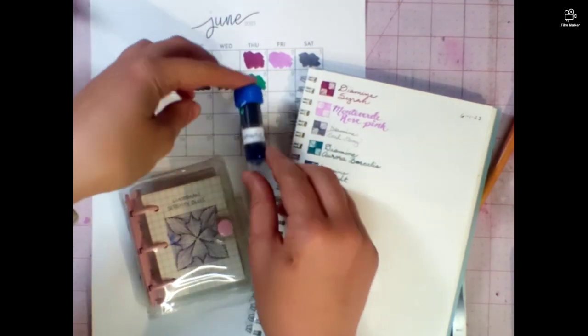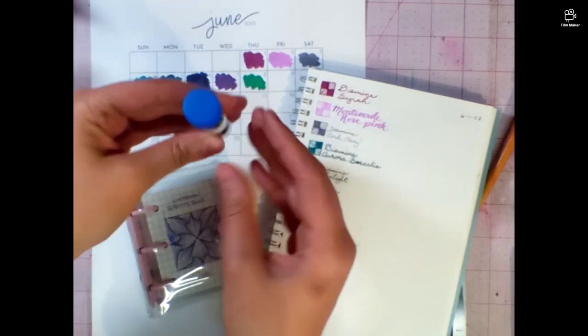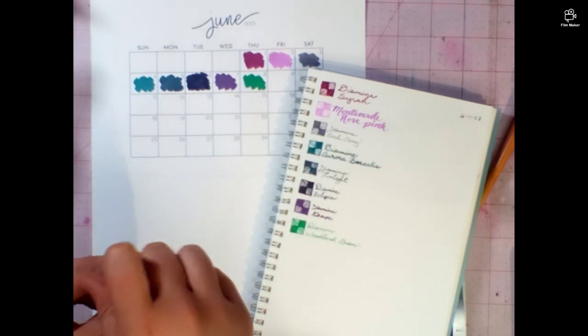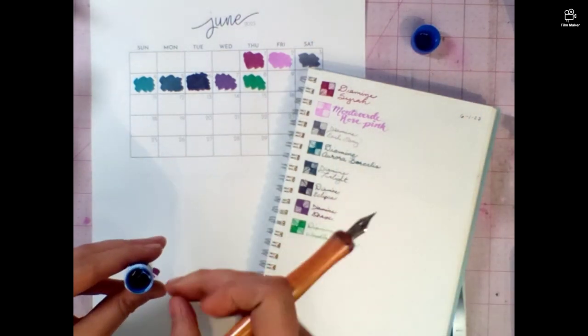We have Iroshizuku's Ama Iro. Very, very cool. This is my first Pilot ink, and I did already do the card, so I'm a little bit ahead, and I can show you which ink I have that is the closest.